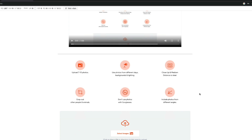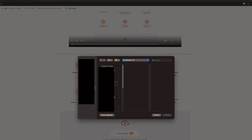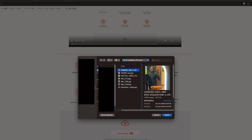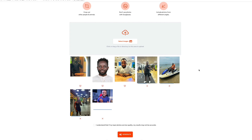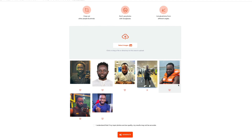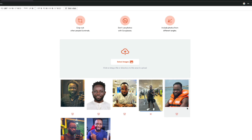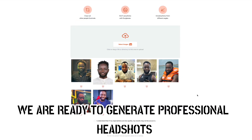You can upload seven to ten photos. I have seven. I'm going to select all seven images and upload them — everything's uploading very fast. You can see the blue lines indicating the upload progress. Just a few more seconds and we'll have all the pictures we need to generate professional-looking headshots. The AI is already getting to work — it has identified my face in all the different photos, cropped and zoomed in so my face is in focus. We are ready to generate professional headshots.